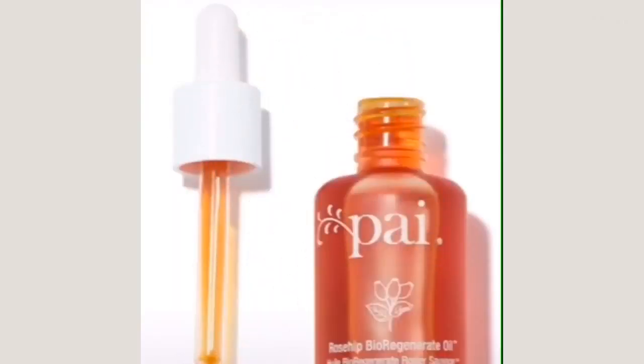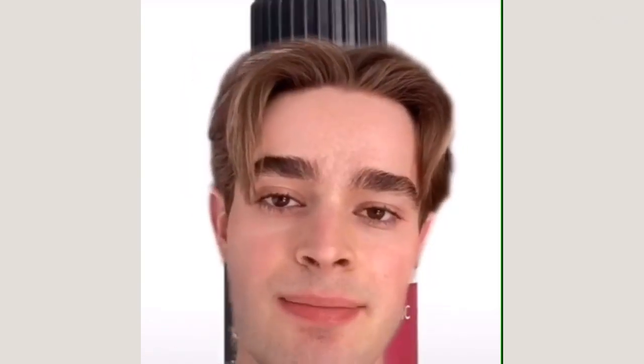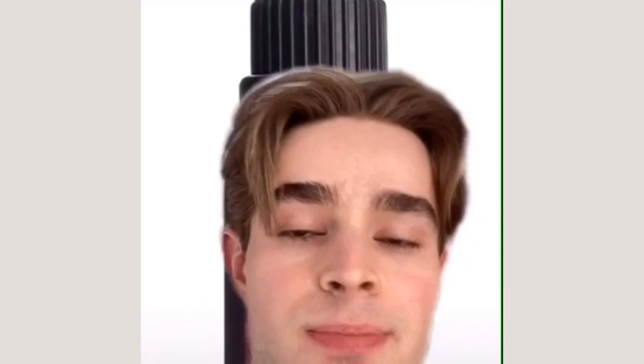My personal favorite rosehip oil that I use and love is the PAI Rosehip Bio Regenerate oil. I love this oil — it absorbs into my skin really quickly and I see and feel amazing results. Another really amazing option is the Trilogy Certified Organic Rosehip Oil.